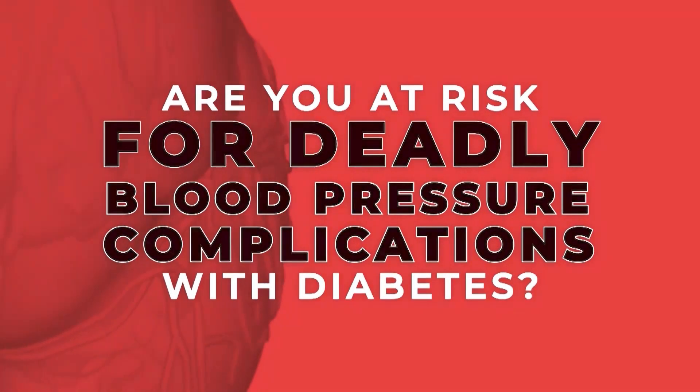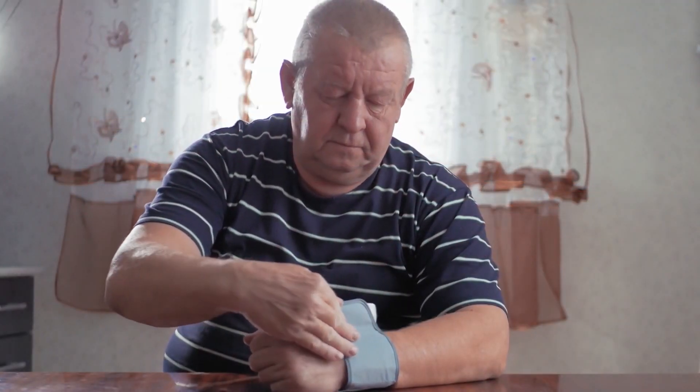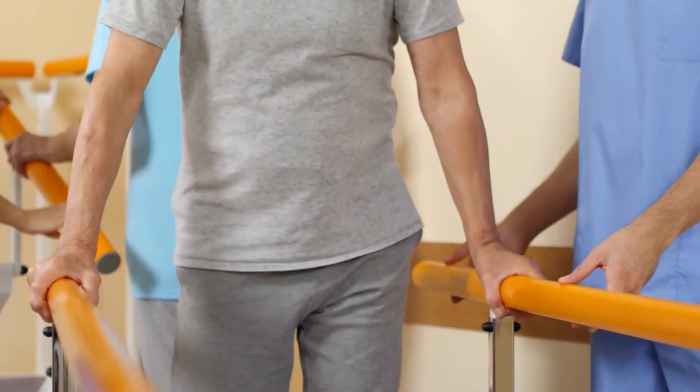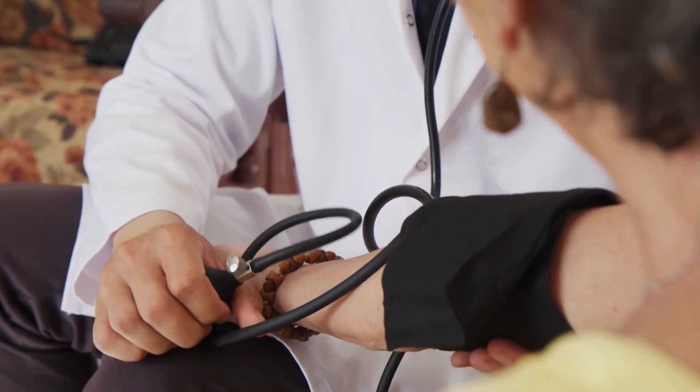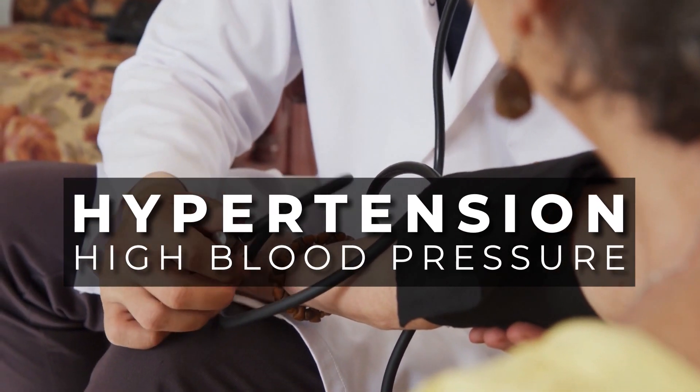Welcome to 'Are You at Risk for Deadly Blood Pressure Complications with Diabetes?' In this video, we will be exploring the potential dangers and complications that can arise if an individual with diabetes also suffers from hypertension, aka high blood pressure.